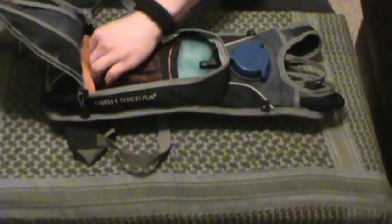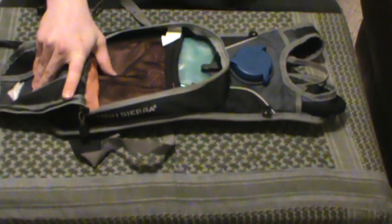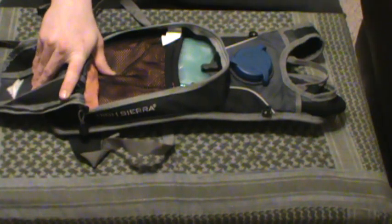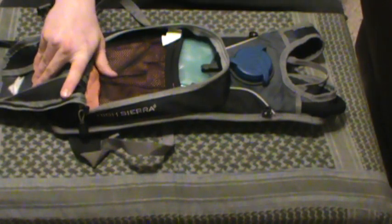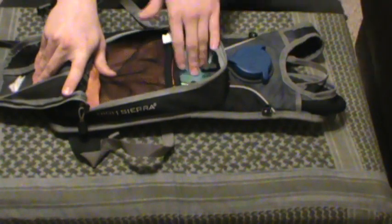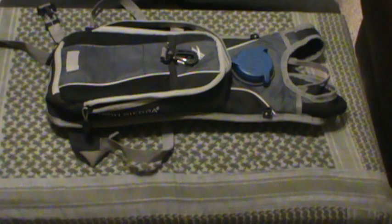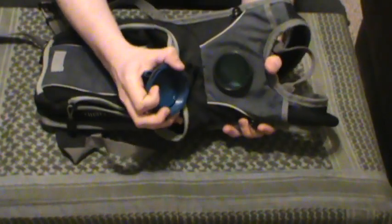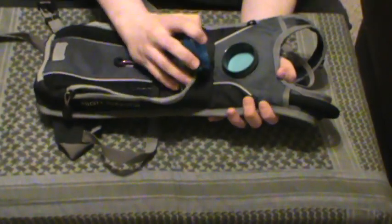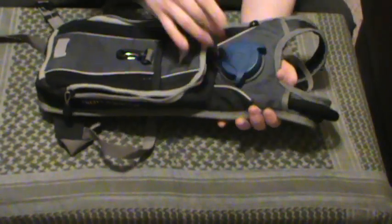The tube goes all the way down to the base so you can get every last drop of water out of the bladder. Of course, they don't recommend the water be frozen or overly heated when it's in there. It has a two-liter capacity. You've got your opening here to put water in. If it's a hot day, you can put ice cubes down in this thing to chill the water. The seal is real nice — no leakages or anything like that.